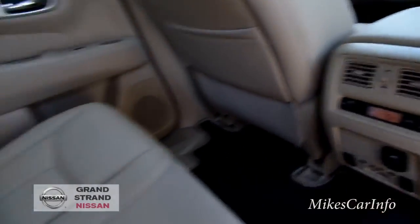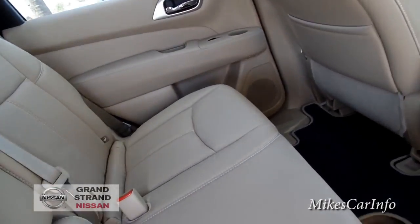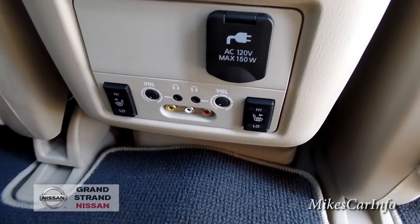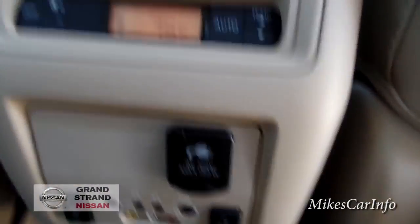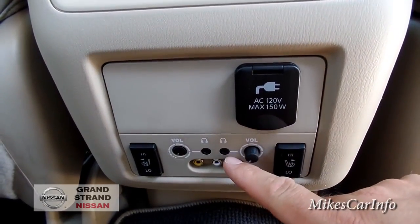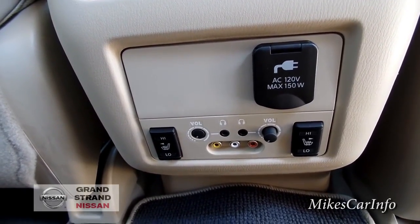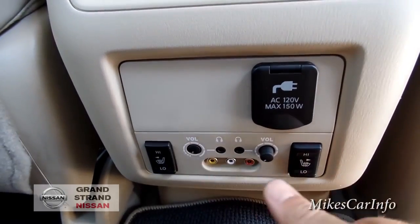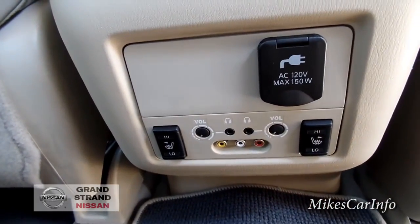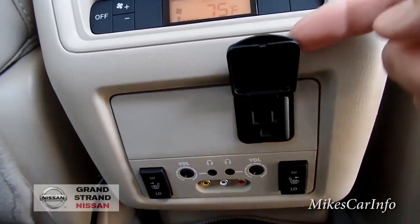There's a center console with an armrest, cup holders, and a small pocket. Back here you also have your rear climate control — heated seats in the back, while the front seats are both heated and cooled. There are volume buttons here for the rear passengers, and you can plug in headphones — it also comes with wireless headphones. There are RCA audio and video inputs here for connecting different devices, plus an AC adapter to plug in and charge things.